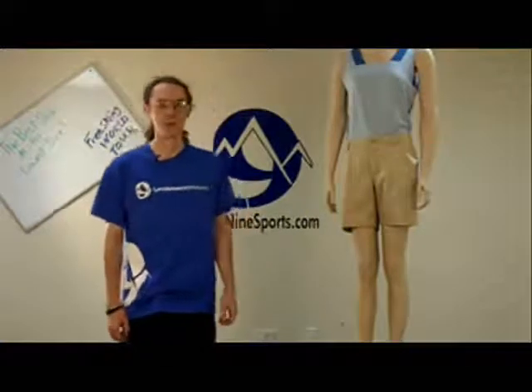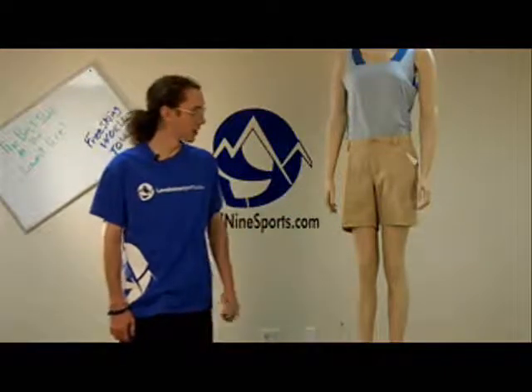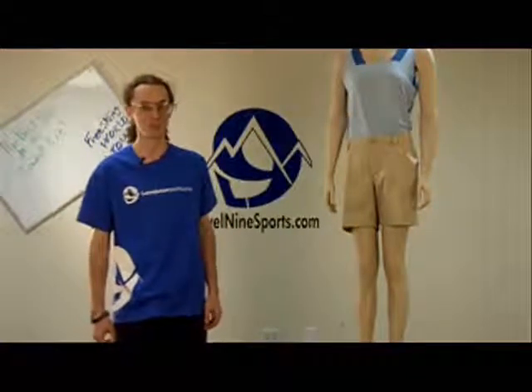They feature a nice relaxed fit, a good casual look — would be appropriate for hiking, barbecues, anything like that. Linda's modeling them in our Safari color and that's the only color they come in. All this and more is available from Level9Sports.com.